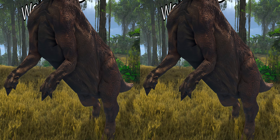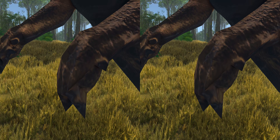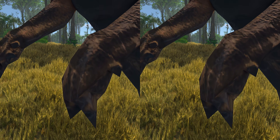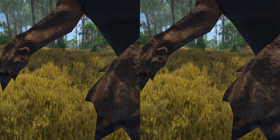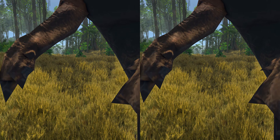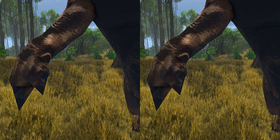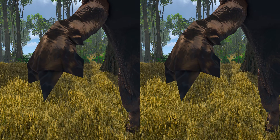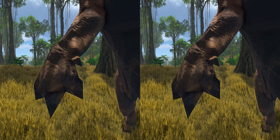In early restorations, the spike was placed on the animal's nose. Later fossils revealed the true nature of the thumb spikes, although their exact function is still debated. This thumb is typically interpreted as a close-quarter stiletto-like weapon against predators, although it could also have been used to break into seeds and fruits, or against other Iguanodon. One author has suggested that the spike was attached to a venom gland, but this has not been accepted, as the spike was not hollow, nor were there any grooves on the spike for conducting venom.